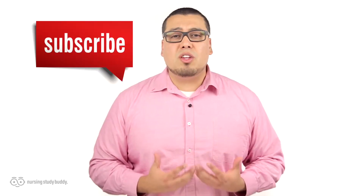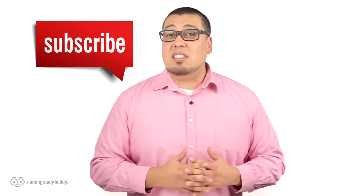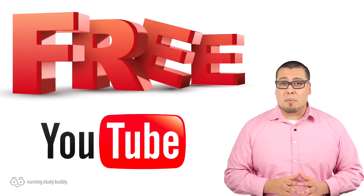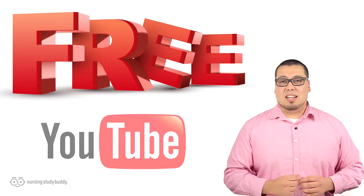If you liked this video and would like to see more, subscribe to our YouTube channel and visit our website to access more great easy-to-follow videos. Nursing Study Buddy will be posting free videos for our YouTube subscribers and a wide variety of snippets from our video library at nursingstudybuddy.com.